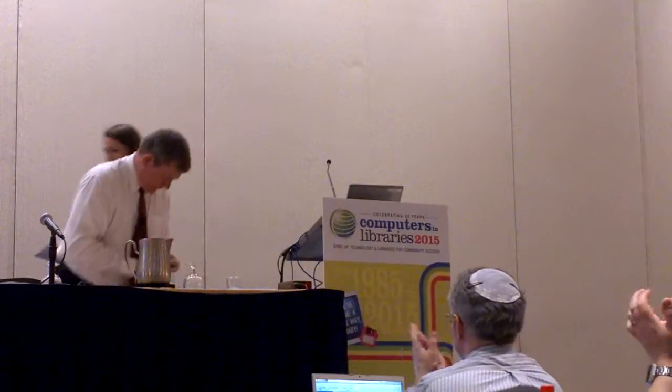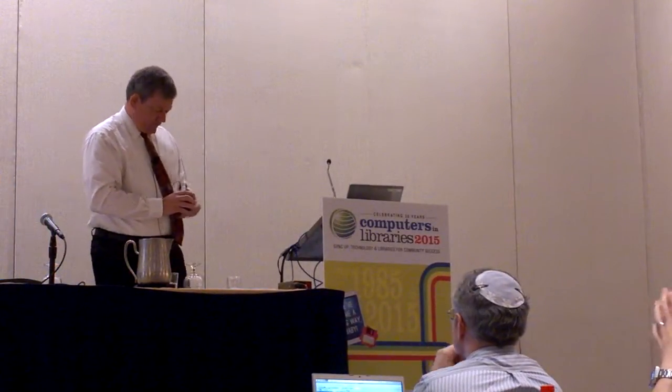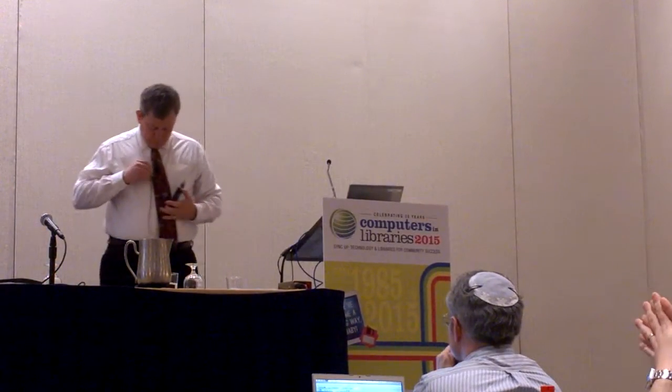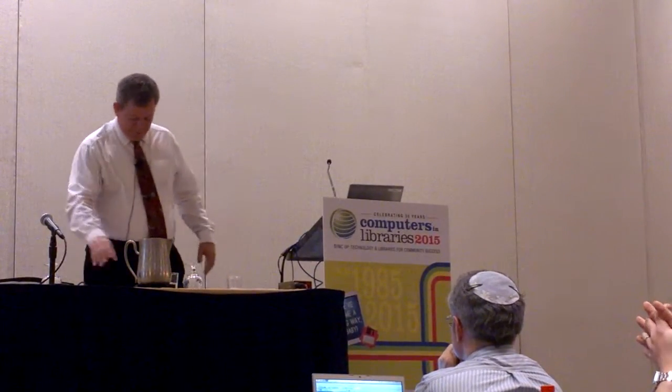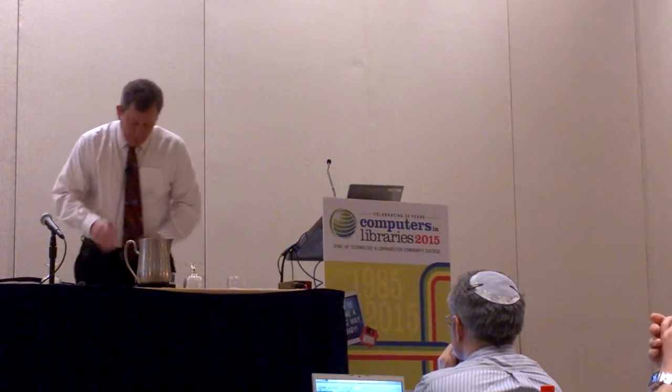Thank you for coming to the session and for giving me a few minutes to talk about the awesome work that gets done at the NIH Library through the informationist program and through the Geek Spot.